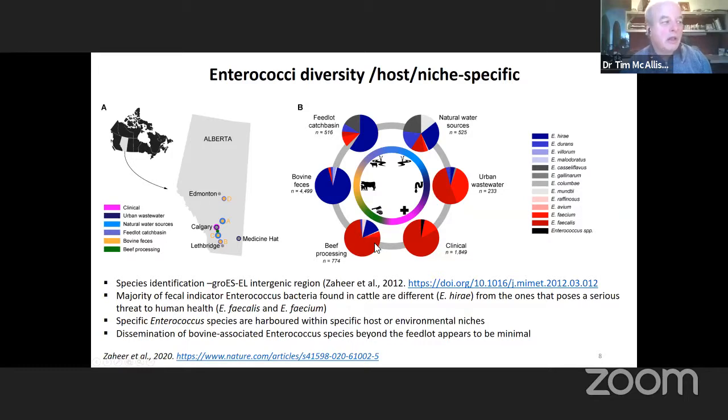Interestingly, when we look along the slaughtering continuum, Enterococcus hirae is isolated from the front end of the plant where the kill floor and initial slaughtering takes place, while Enterococcus faecalis is isolated from the trim or final product coming out of the plant. This suggests that at the front end we're seeing enterococci associated with cattle, but at the back end the isolates are more associated with those found in people, suggesting there could be some room for hygienic improvements in the plant.